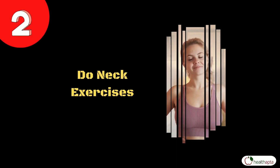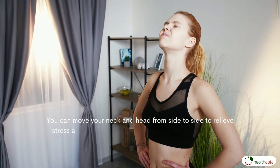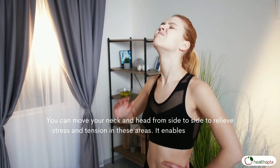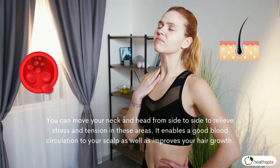Number 2: Do neck exercises. You can move your neck and head from side to side to relieve stress and tension in these areas. It enables good blood circulation to your scalp as well as improves your hair growth.